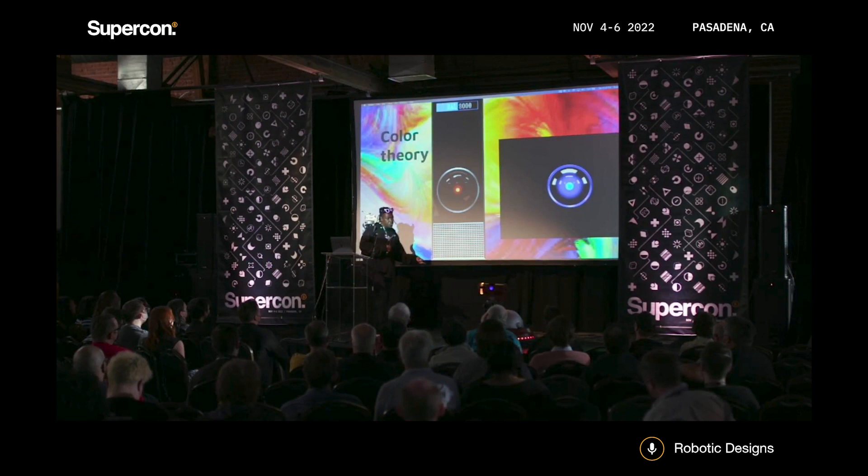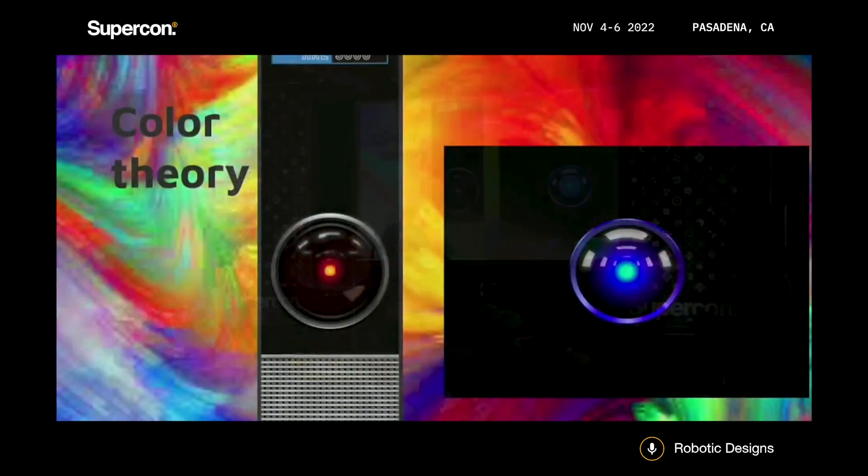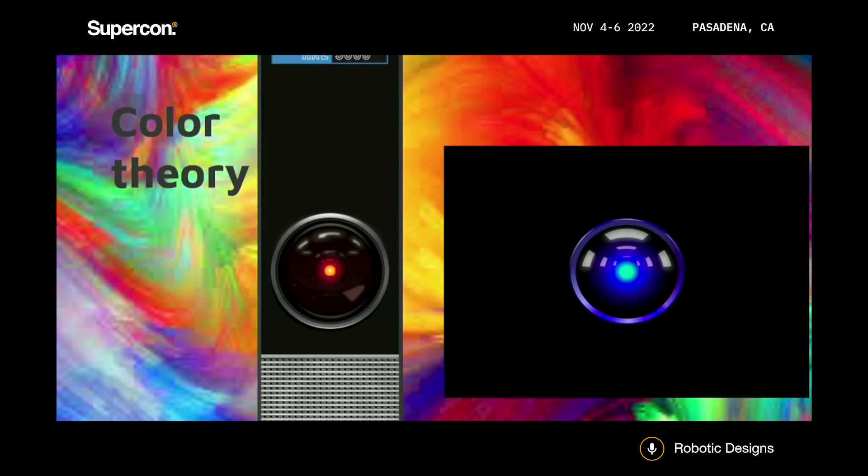Next: color theory. We all have a basic knowledge of color theory. Red makes us hungry — that's why McDonald's uses it, also good for passion. Orange is supposed to make you go insane if you look at it for too long, but I haven't tested that yet.